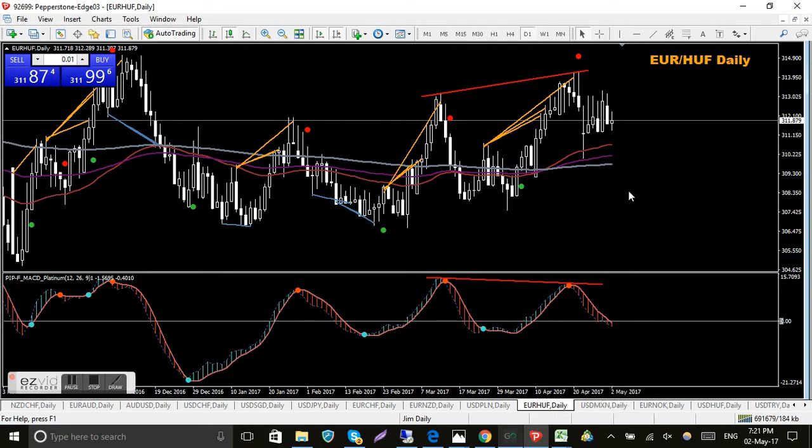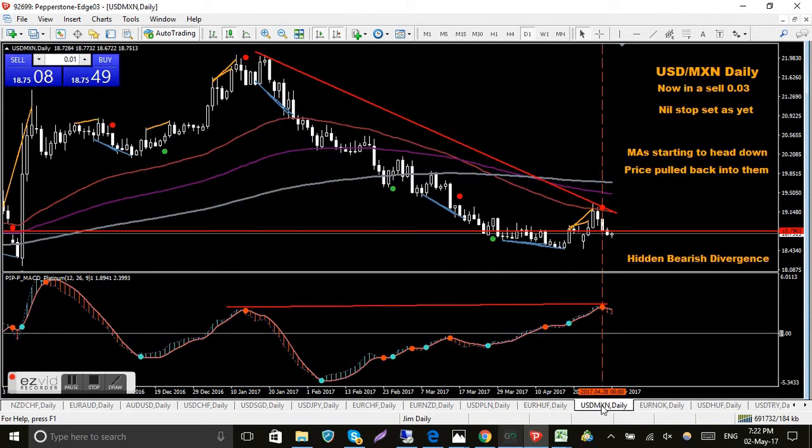EUR/HUF - I've got to learn how to pronounce these. This did give me bearish divergence and I was thinking about taking it yesterday, but the only reason I didn't was because the MACD, even though the signal was there after the first round of the French elections last week, price had gone down close to the MACD zero level. The MACD is very close to the zero level so I'm reluctant to take it - I'm just going to wait and see what happens.